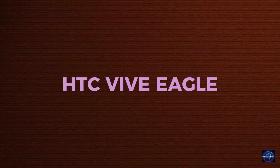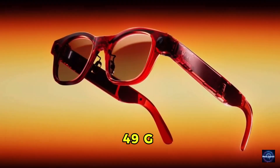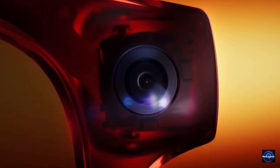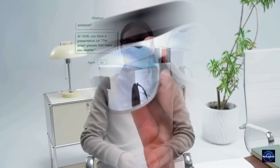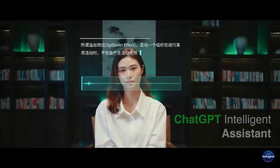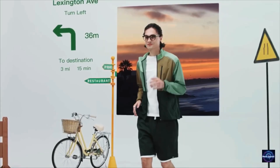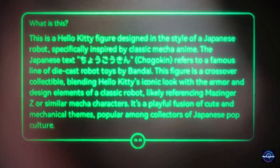If you care more about intelligence than action, you need to look at the HTC Vive Eagle. Coming in at a featherlight 49 grams, this is arguably the most comfortable pair of smart glasses ever made. The real magic lies in its brain — unlike other glasses that lock you into one ecosystem, the Vive Eagle supports both OpenAI's GPT and Google Gemini, giving you an unprecedented level of AI flexibility. You can ask it to summarize a document you're looking at or translate a Japanese menu into English speech instantly.